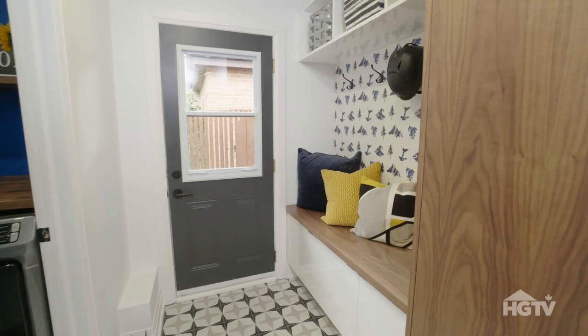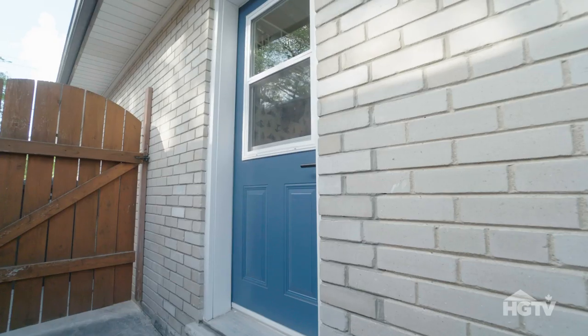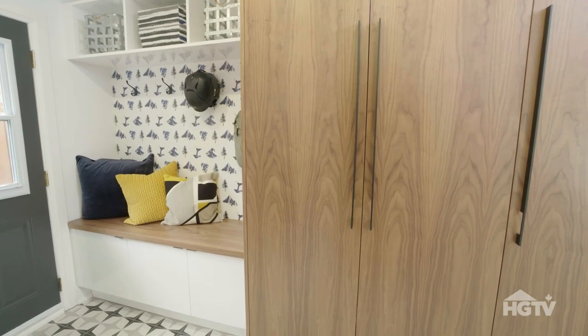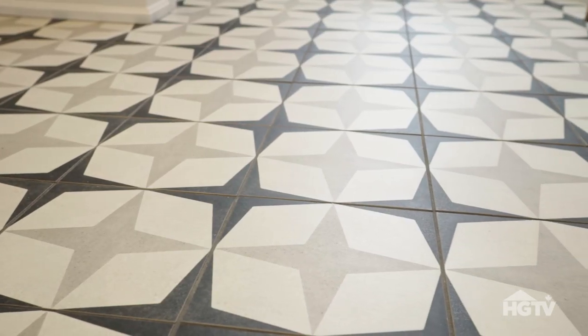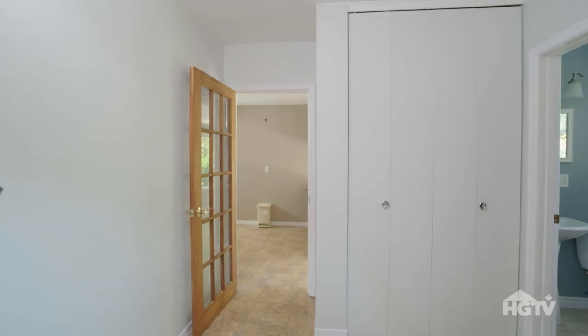We have one major space to still reveal to you behind this. Turn around. Wow, we spent a little bit more than we planned on budget-wise on moving that door over so we could actually get some storage in for you. The bench seat also has storage underneath it. The porcelain tile is completely durable and fits the entire color scheme of the whole house. It's beautiful.